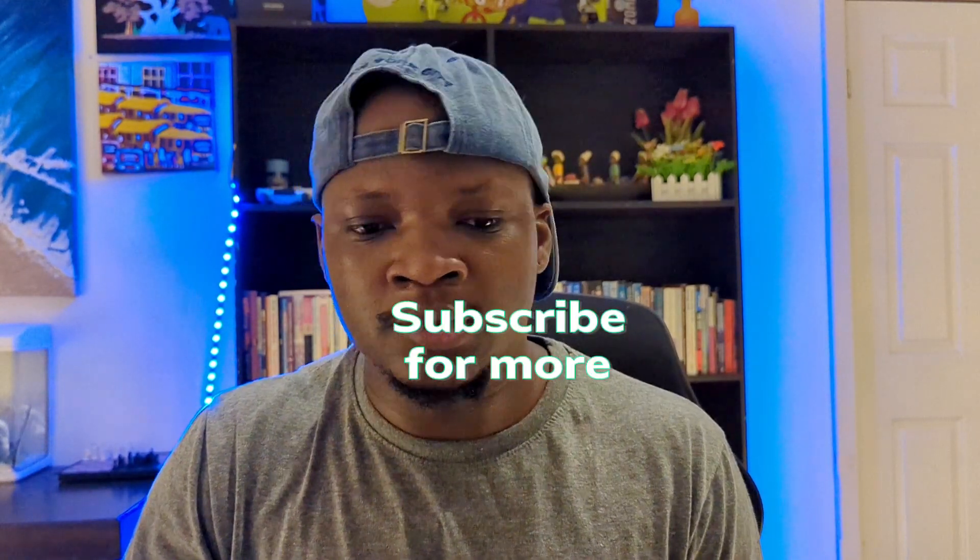I'm going to include a link to everything in the description. I make videos like this, so don't forget to subscribe. I'll see you around. Take care, bye.